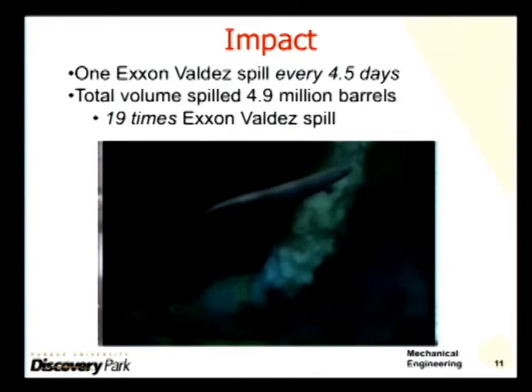And here's the really bad news: five million barrels of oil spilled over the 87 days that the well ran unchecked.